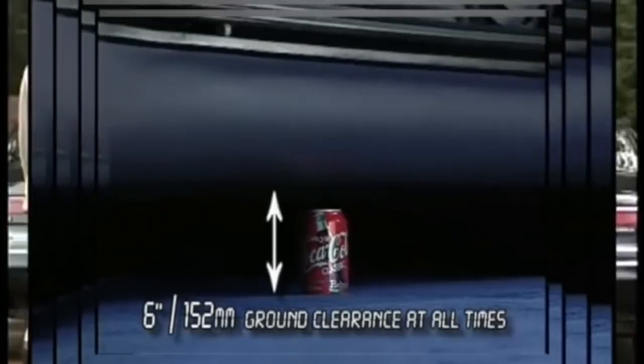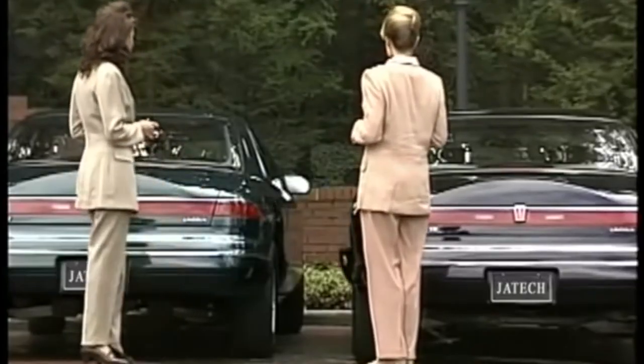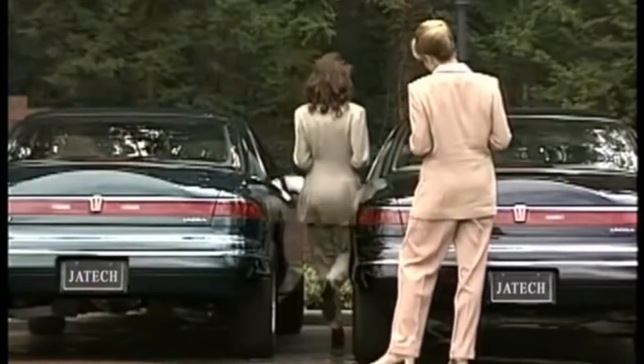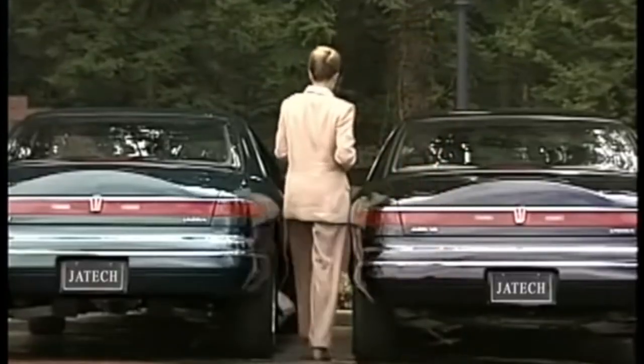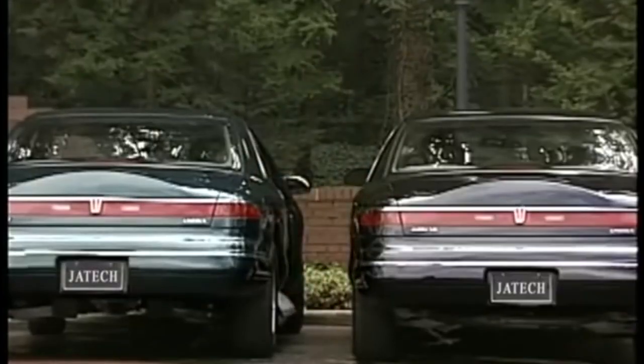A further feature on our vehicles is freedom from door dings and the fact that it is virtually impossible to be parked in. You may also have noticed that the exterior mirrors stay in position when the door is opened. This feature allows the occupants to check for oncoming traffic until the last moment before leaving the vehicle.